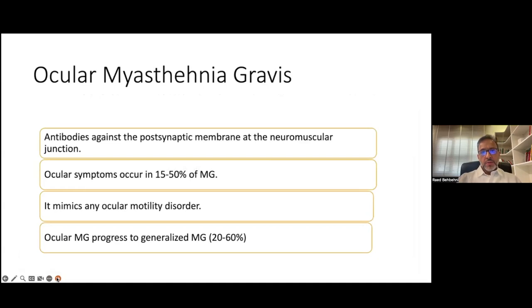Ocular myasthenia gravis is an autoimmune disease where antibodies are produced against the postsynaptic neuromuscular junction, particularly the acetylcholine receptors. Ocular symptoms are very prevalent in myasthenia and they are frequently the presenting symptoms of generalized myasthenia. What is peculiar about myasthenia is that it can mimic a lot of oculomotility disorders, which can lead to diagnostic delay.